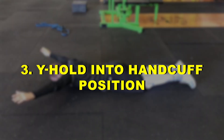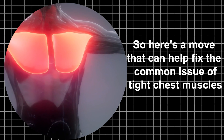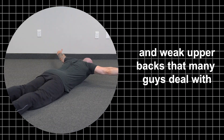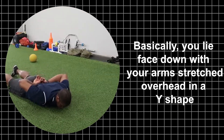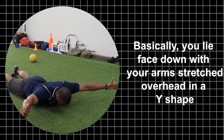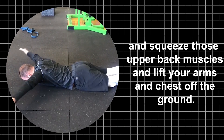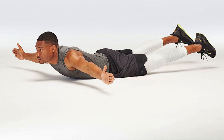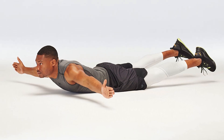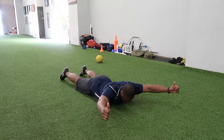Three: Y Hold into Handcuff Position. Here's a move that can help fix the common issue of tight chest muscles and weak upper backs. It's called the Y Hold into handcuff position. Lie face down with your arms stretched overhead in a Y shape, squeeze those upper back muscles, and lift your arms and chest off the ground. Hold for 10 to 15 seconds, then sweep your arms back behind your lower back like you're getting handcuffed.